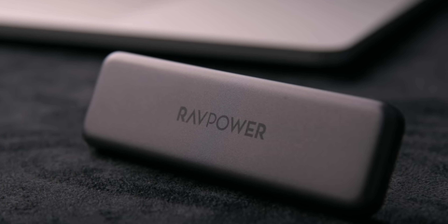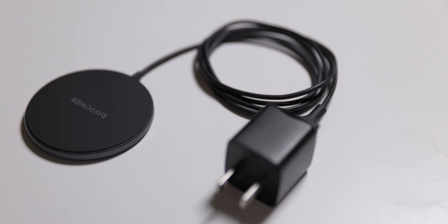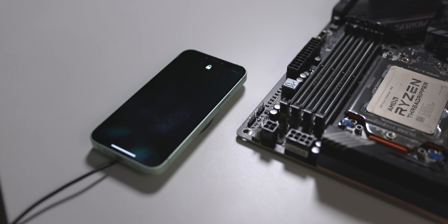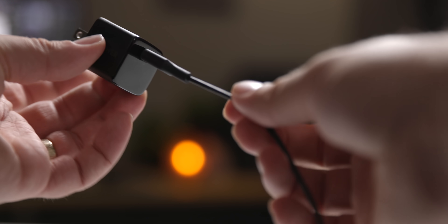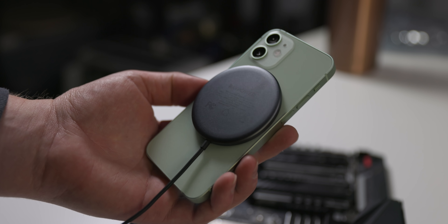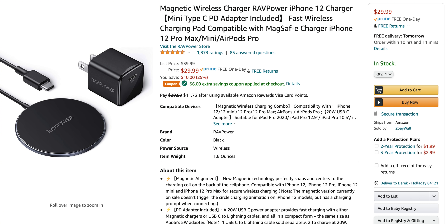RAVPower makes crazy great stuff all the time. Their latest is this awesome MagSafe charger for iPhone — just like Apple's MagSafe, except way less money, especially with my discount code. It comes with the necessary 20-watt charger that's tiny, much smaller than Apple's, and included — not $20 extra. Less than half of what Apple charges, and you get the same thing. The link and coupon code is below.